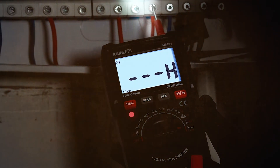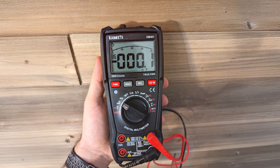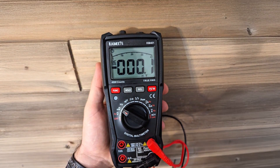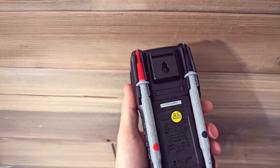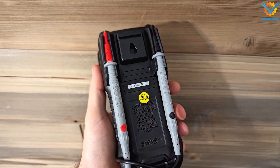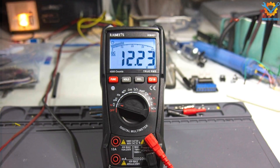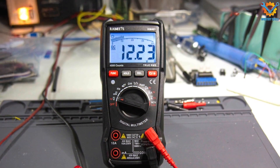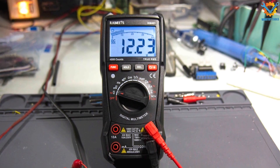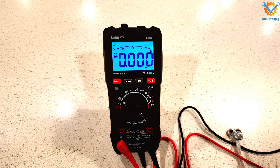Durability is another strong point of this multimeter. With its CAT III 600V safety rating, you can confidently work on a range of automotive electrical systems. The KM401's long-lasting battery ensures you won't be caught off-guard during critical measurements. Overall, the KIWET SKM401 combines quality, functionality, and affordability, making it a fantastic choice for automotive enthusiasts.